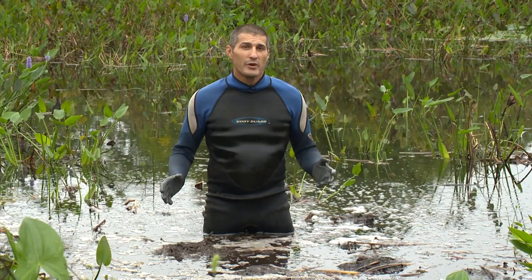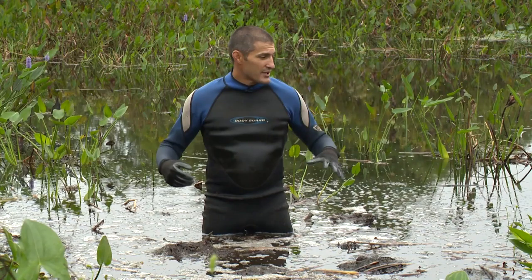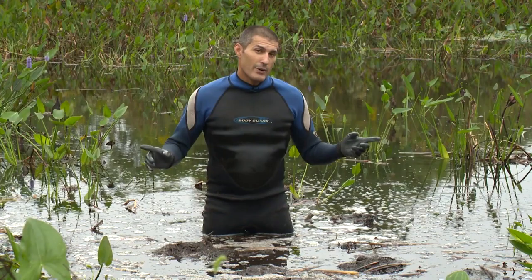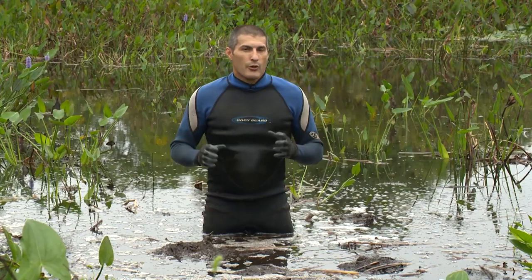I'm out here in this wetland at Cardinal Native Plant Nursery. The staff comes out here to extract plants for wetland restoration projects, and when they do, they wear a suit like this one that protects them from the cold. Today we're going to meet some aquatic mammals that don't have wetsuits — they have their own adaptations to thrive and survive in a wetland. I'm going to climb out, change, and go talk to Barbara Tibbetts from Potato Creek State Park, who's going to tell us more about those aquatic mammals.